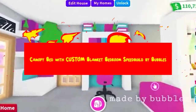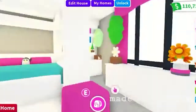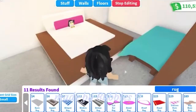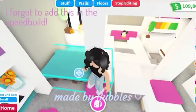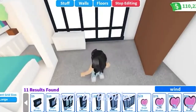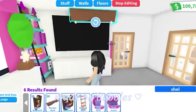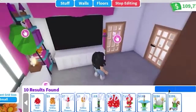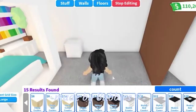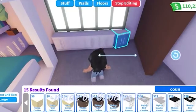Number 1: Calipy Bed with Custom Blanket Bedroom Speed Build by Bubbles. In this speed build video, Bubbles uses one of the six rooms of the estate to create a lovely, comfortable bedroom that is almost the perfect style for most teenagers. While most other designers overdo their houses and make them look less realistic, this room is made to look as casual and minimalistic as possible — it kind of looks like a college dorm room. Of course, it does not cost any less than the overdone rooms, and Bubbles spends over 100,000 bucks, but if that is the price of a room with a decent look, then we must be willing to pay it.